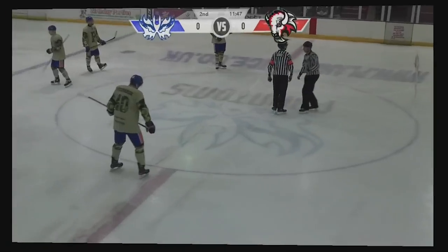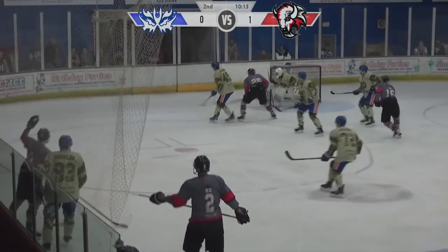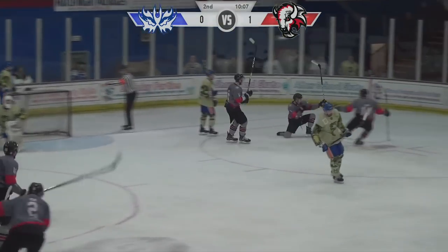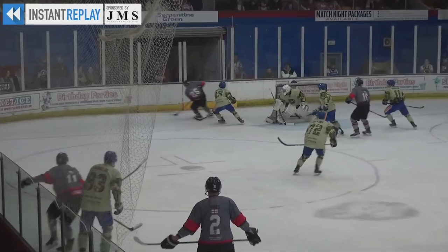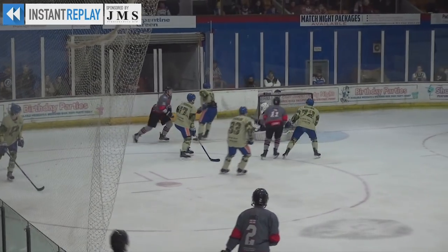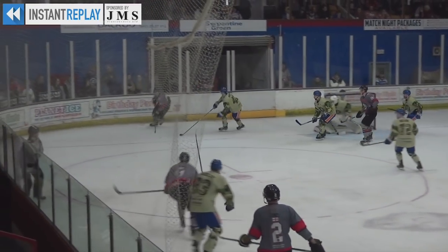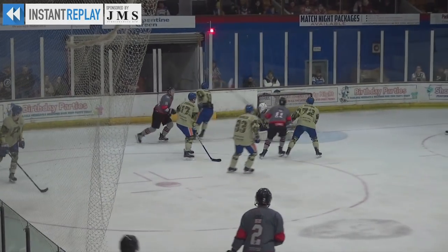What makes this goal even more impressive is the fact that he'd lost his footing and was already going down. Goal! Goal! Goal to the Bison - two quickfire goals and the Bison lead 3-2. The Bison fans below me are jubilant.